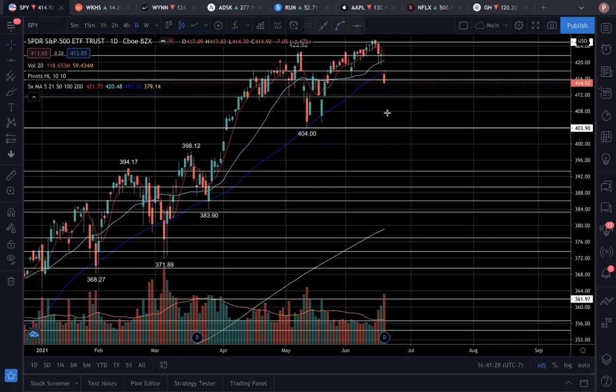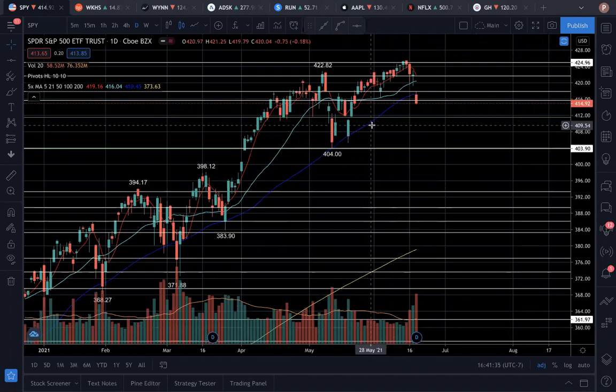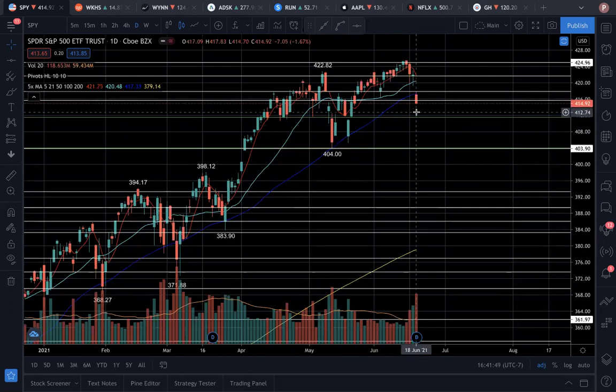What happened on Friday was that we closed below the daily 50 SMA, which is the dark blue line here. Whenever this happens, I'm expecting a short-term or even a longer-term bear trend. As we head below the 50 SMA, we tend to see a short-term downtrend, and we officially closed on Friday below the 50 SMA.